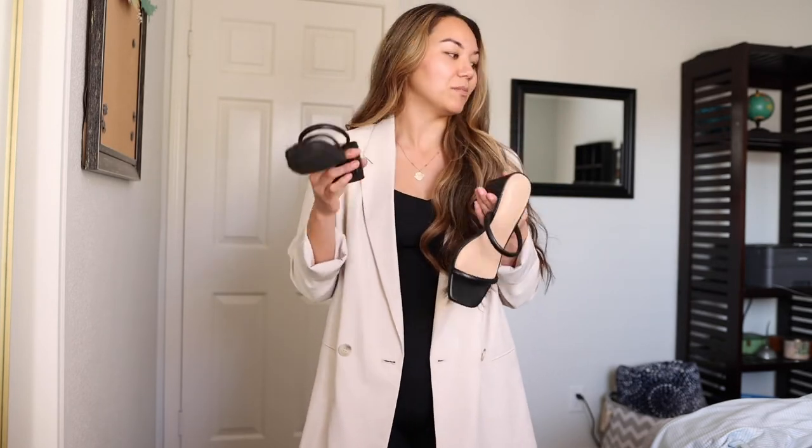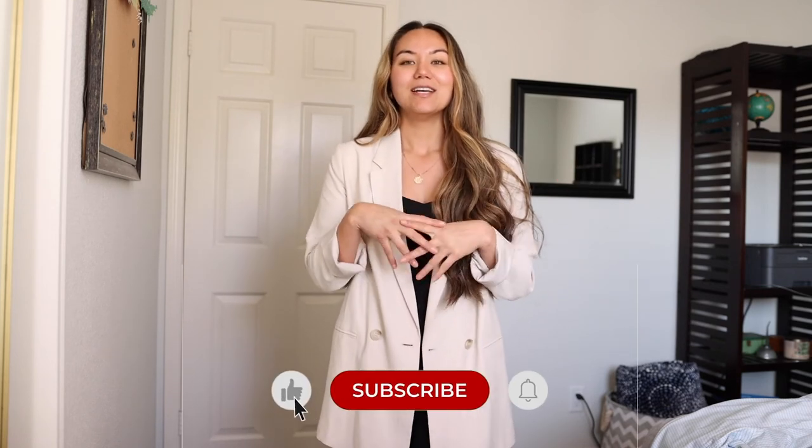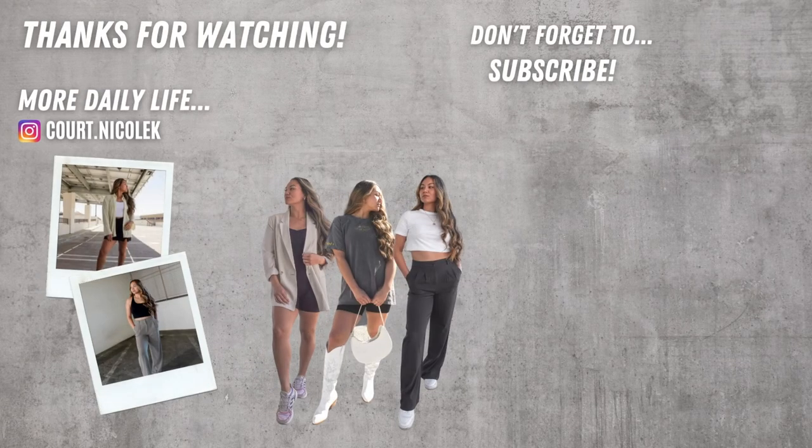I'll link everything down below like I said. That was my big spring haul — I have some more stuff coming in the mail. Make sure to follow me on Instagram to see how I style these pieces and how I wear them throughout the different seasons, because I like to get things that are versatile that I can wear all year round. Make sure to subscribe, hit that like button, and I'll see you guys next time. Bye!